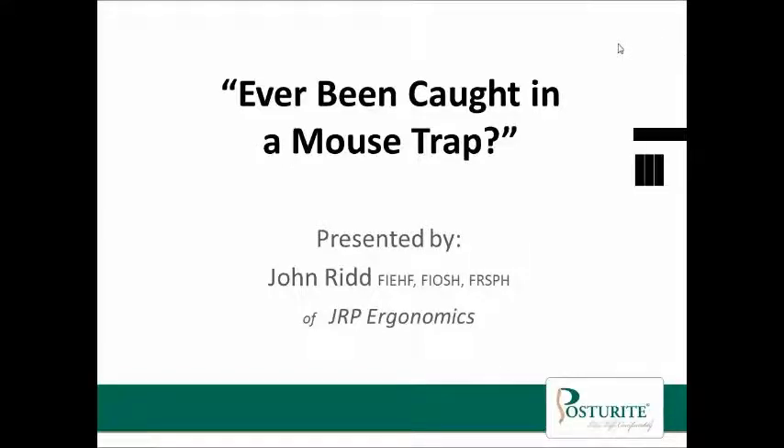Good afternoon, welcome to PostureWrite's first public seminar. Thank you for joining us today. I'm pleased to say that John Ridd will be speaking to us today about ever being caught in a mousetrap, so he'll be speaking about all things mouse related.